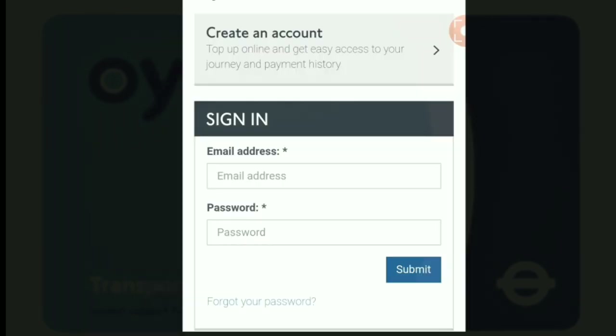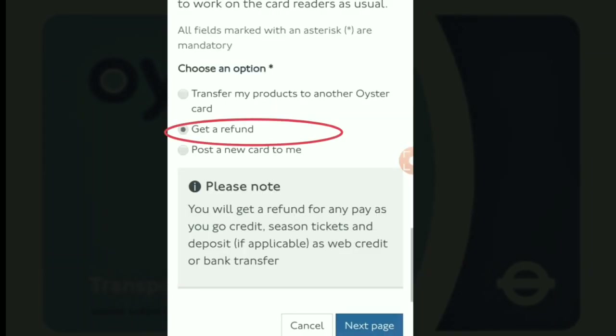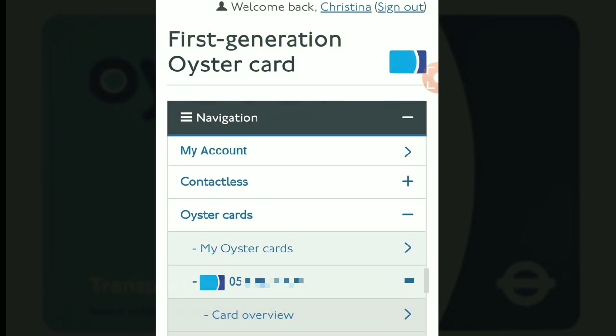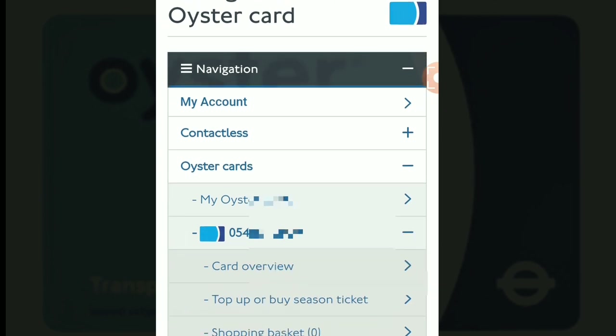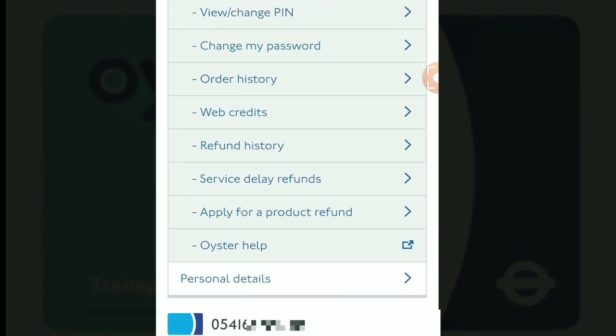As I have my sign-in details, I'm going to click 'Sign In,' then complete the email address and password, then click 'Submit.' Then click 'Get Refund' and click 'Next Page.' Once you've successfully logged into your account, you'll be able to see the same screen. Scroll down until you see 'Apply for a Product Refund' and click that.